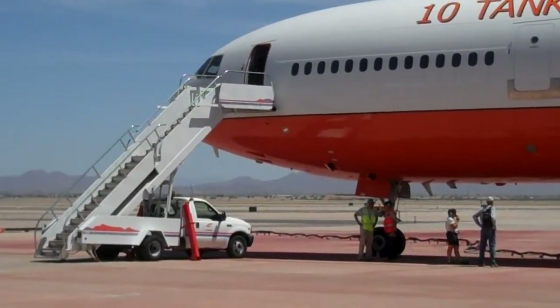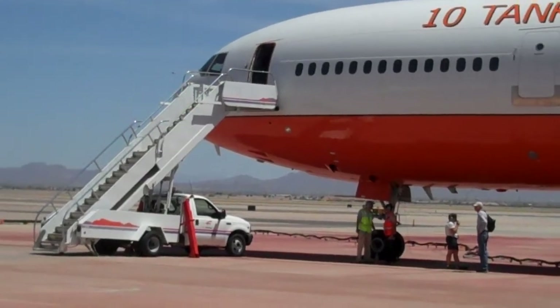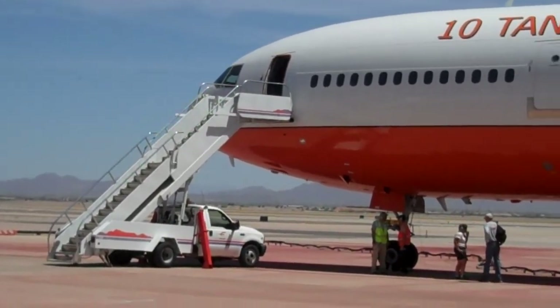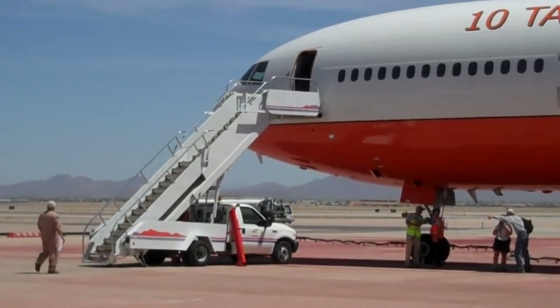This is the load after having dropped on the Tano National Forest fire called 257. At this time, we're looking at missions between Arizona and New Mexico.